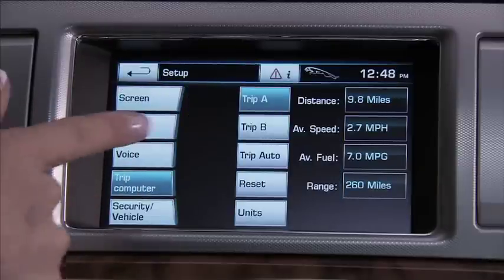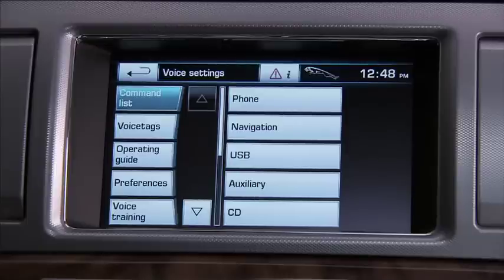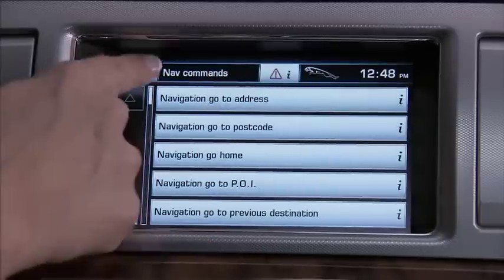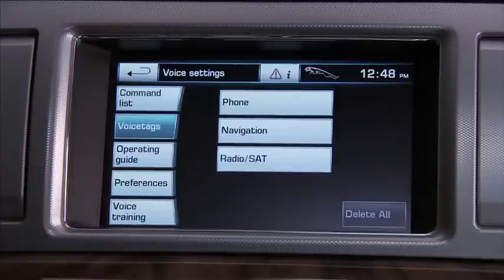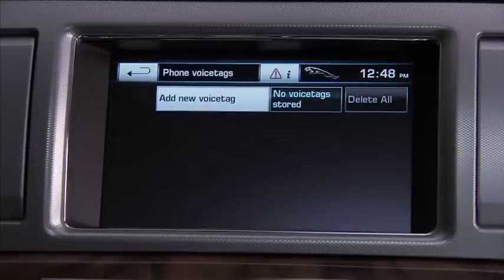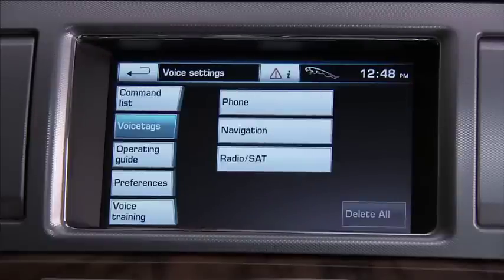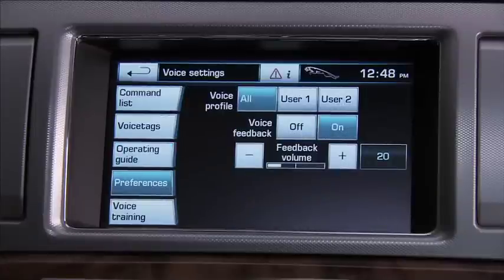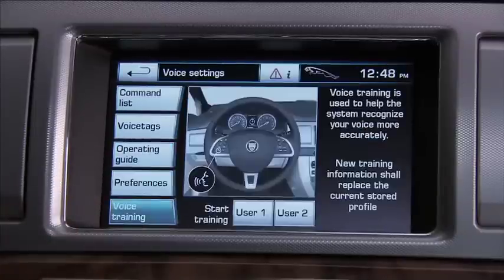The voice settings category has some valuable information for you. The command list shows all the voice commands available on the system — here we see the navigation commands. Voice tags allow you to use a personal single name in the interactive voice system to call up a navigation destination, telephone number, or even a radio station. Select the system you want and follow the on-screen and voice instructions. The operating guide has brief instructions but also allows you to access the voice tutorial for more detailed information. The last two buttons, preferences and voice training, are used to train the system to recognize specific voices or accents — see the owner's handbook for details.